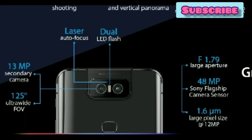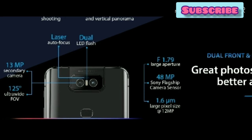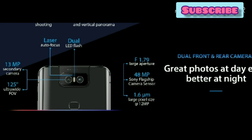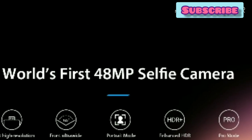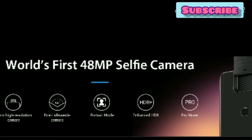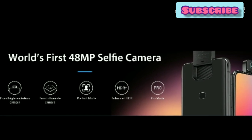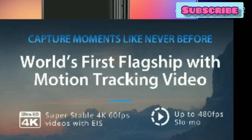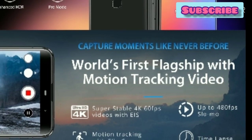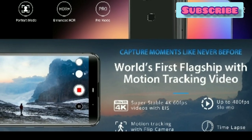We have a 48MP Sony flagship camera. The second camera is 30MP with a 125-degree angle. The aperture is 1.7. The world's first 48MP selfie camera uses a flip camera mechanism.